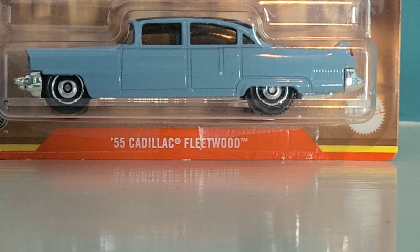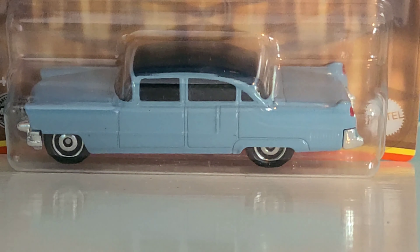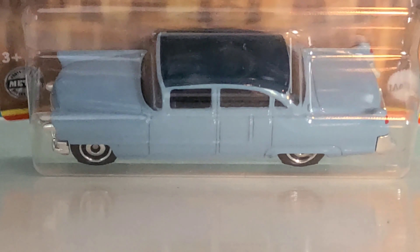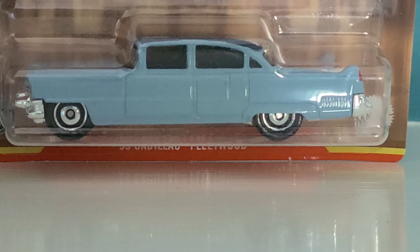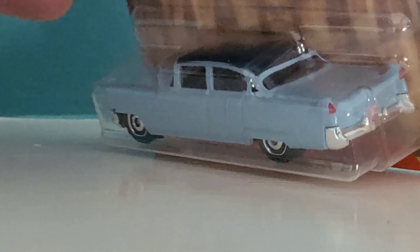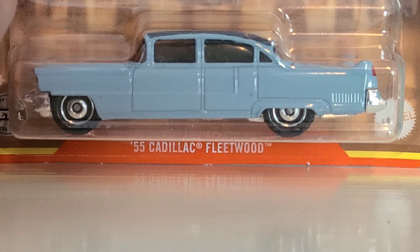Next is the 1955 Cadillac Fleetwood. This reminds me of the movie Driving Miss Daisy — because there was one like this in the movie, just a different color. I like that this has a dark-colored top. This is also available in a tin pack — I've seen a few versions of this that Matchbox has made. I have another one that's almost the same color blue and it says something across the trunk lid, I can't remember exactly what. Anyway, let's get this one cracked open and take it for a spin.